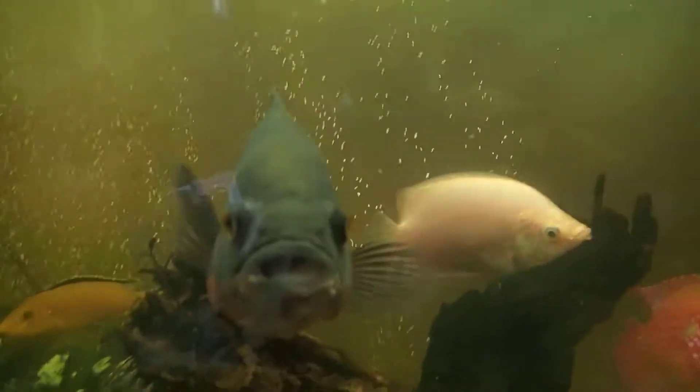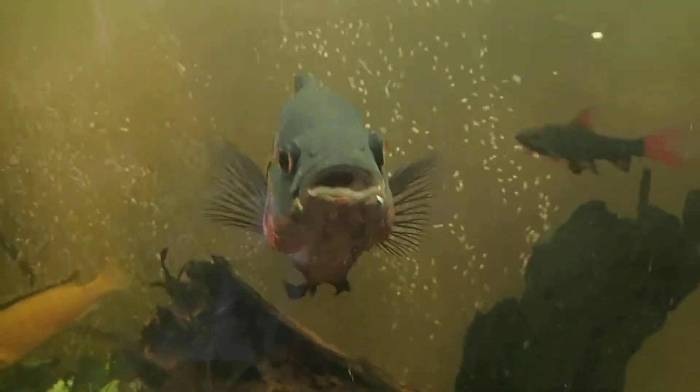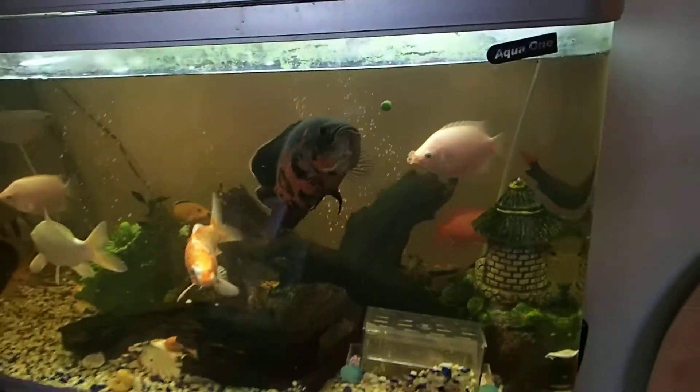Look what we have here — he's actually got the fish in his mouth, if you can see. So he's full, and he's still gonna go for it, but he can't fit it in his mouth. There we go. But now the other fish — we're gonna feed him.